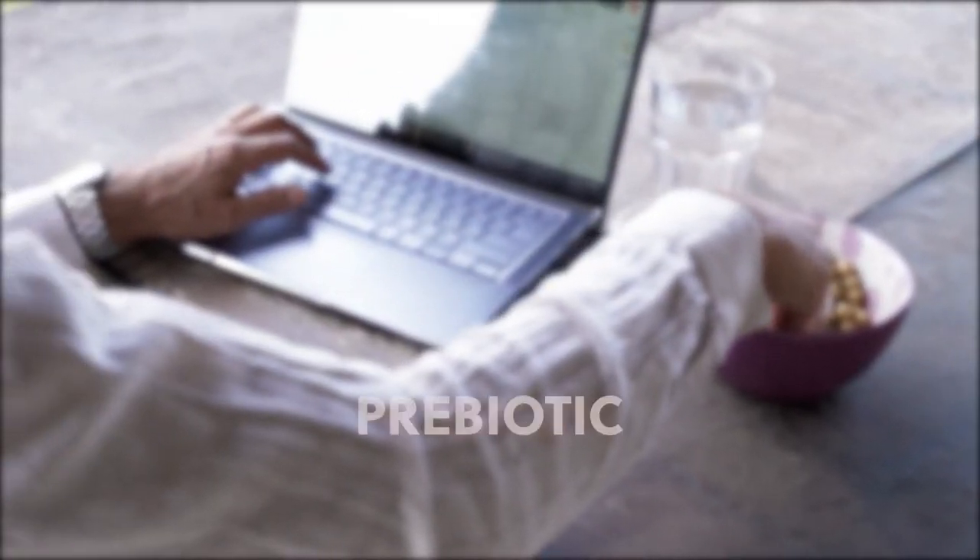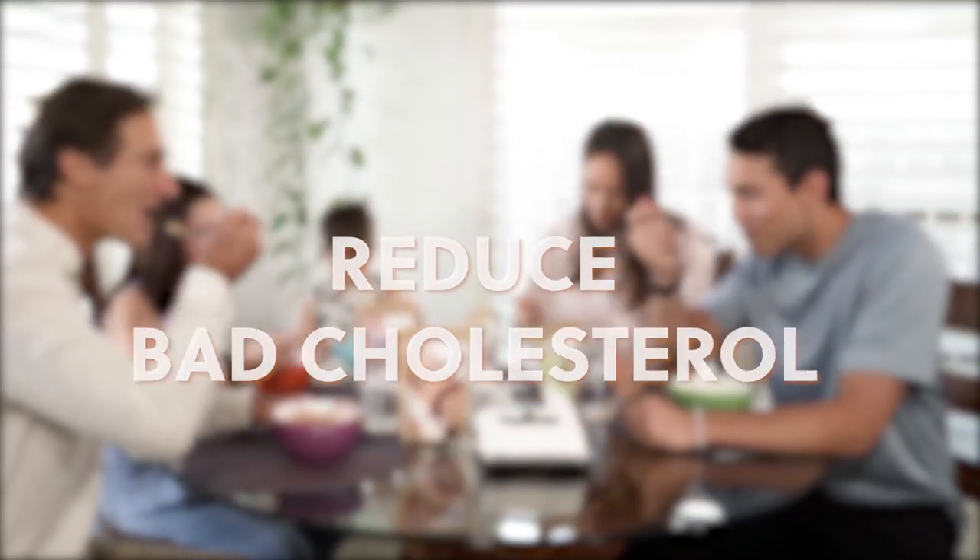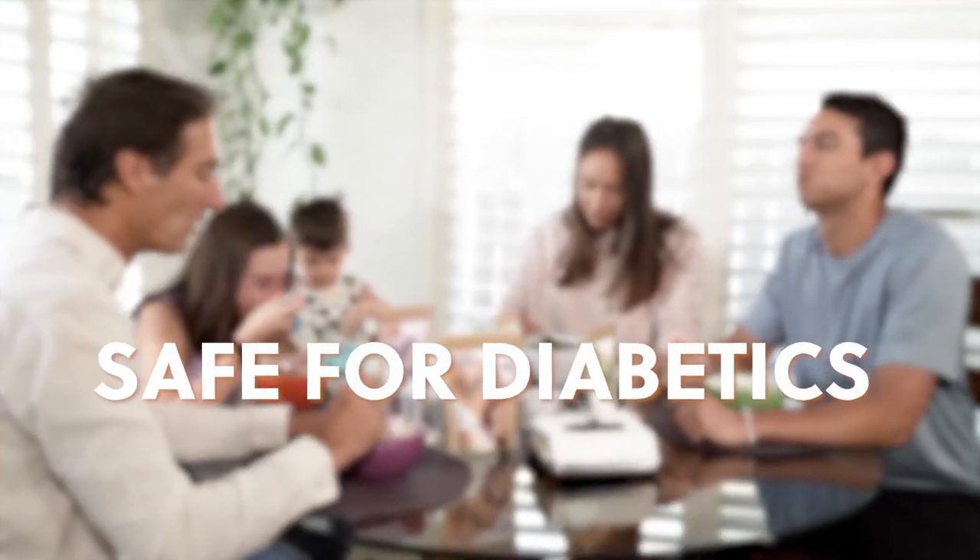The benefits? Prebiotic, low glycemic, low calorie natural sweetener, smart gut health, helps reduce bad cholesterol, high in fiber, safe for diabetics.